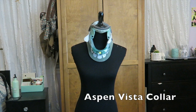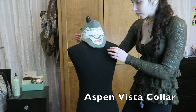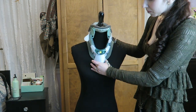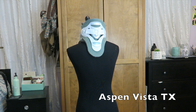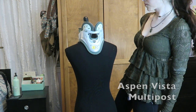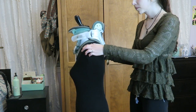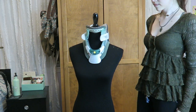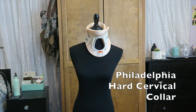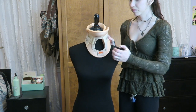Now we have the neck braces. I have definitely accumulated quite a few of these over the years, my favorite model being the Aspen Vista, but there are a few different varieties. I've ended up kind of mixing and matching the different pieces to make a bit of a Frankenstein collar. I'm currently liking using the front from the Aspen Vista TX and the back piece from the Aspen Vista multipost. One of the things I like best about the Aspen collar is that it is adjustable, which makes it much easier to function than something with no give.